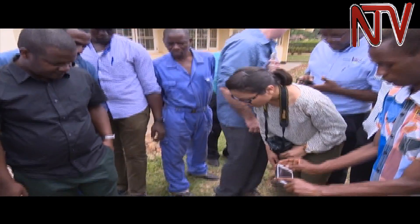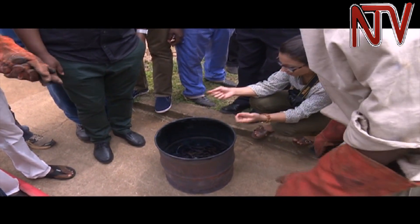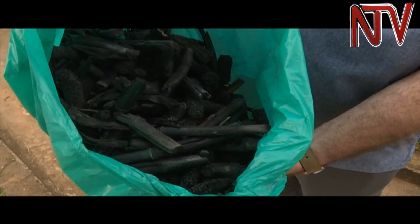Experts say that if this technology is adopted in Uganda, garbage like banana peels which often litter the streets could be turned into a treasure.